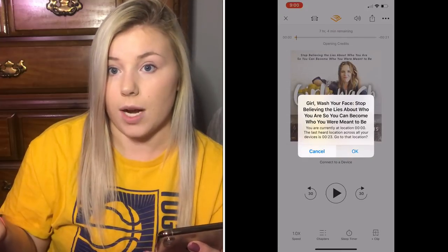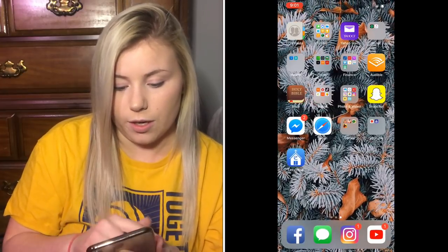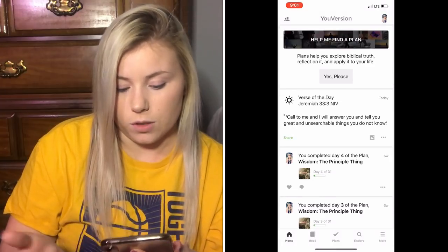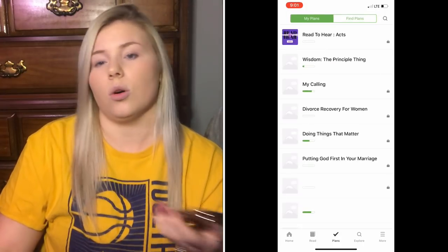I have the Bible app where I read devotionals and a verse of the day. I've been trying to read the Bible more, but lately I've been using an actual physical Bible instead of the app because I don't want my daughter Hayden to just see me on my phone — I want her to see me reading the Bible so she knows that's something we do.